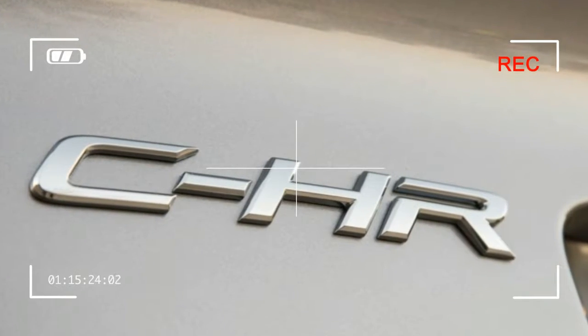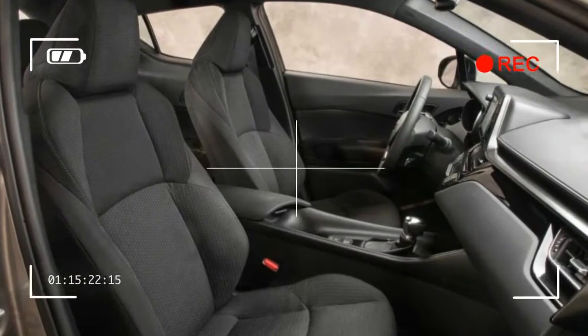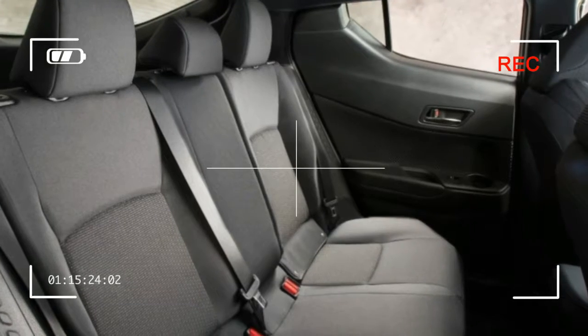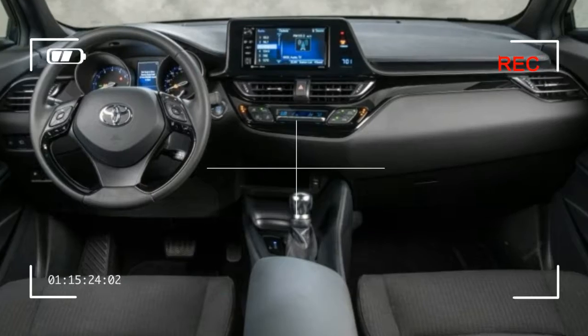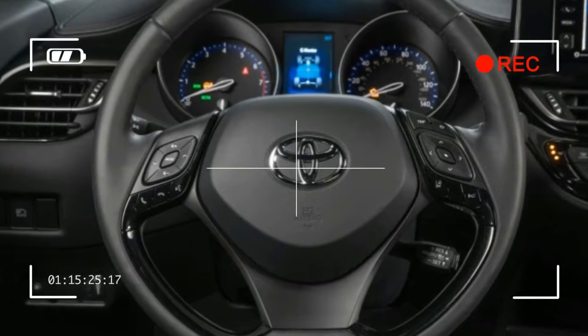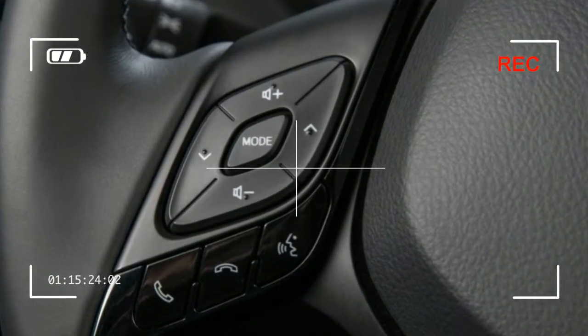The XLE Premium gets heated front seats, an 8-way driver's seat, blind-spot monitoring, rear cross-traffic alert, and proximity entry and start. Those spunky two-tone models with the white roof and side mirrors are R-Code CHRs, a treatment that is the sole available factory option in your choice of three colors: Blue Eclipse Metallic, Ruby Flare Pearl, and the R-Code exclusive Radiant Green Mica.